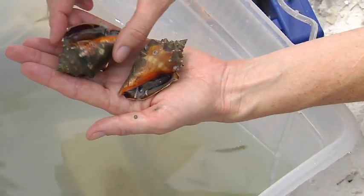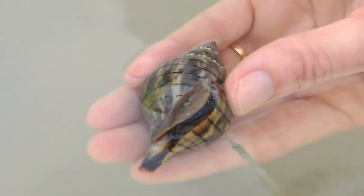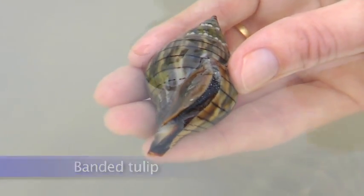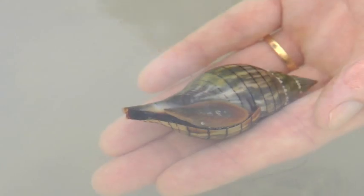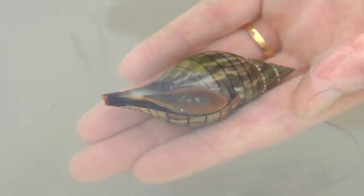This one's not quite as aggressive, but they can use that foot to turn themselves over. This is the banded tulip snail, again another univalve, and you can see the animal here is black and white speckled. They can be found in the seagrass beds. They are carnivorous, so they crawl along and can eat decaying shrimp or anything they can catch, as well as other mollusks and univalves like banded tulip snails.